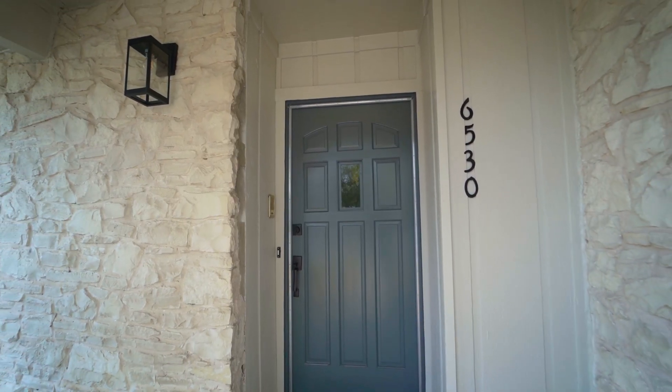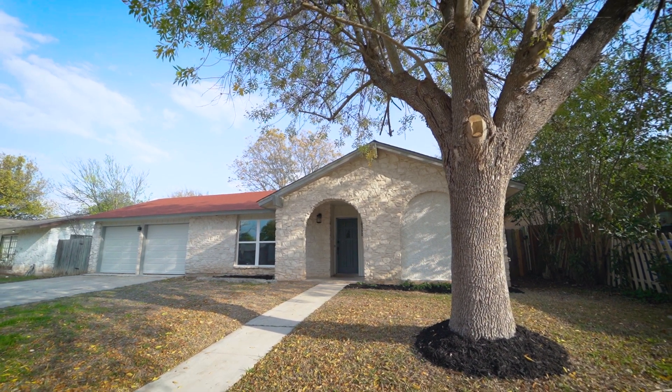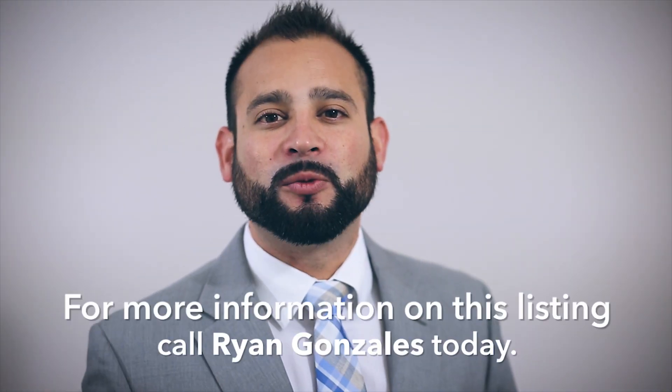Last but not least, there's no HOA in the neighborhood, making it ideal for new homeowners. Come make this home yours today. For more information on this home, call one of our realtors today.